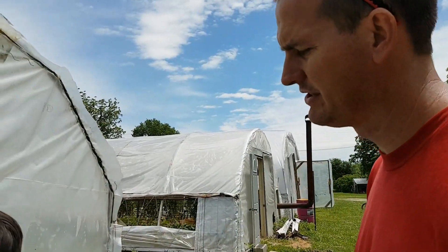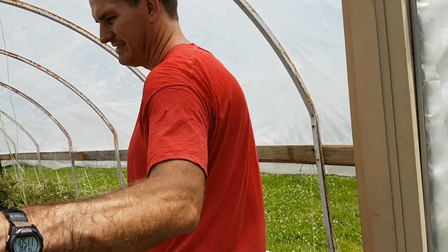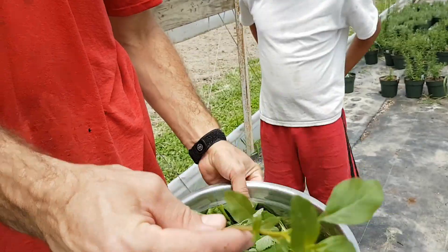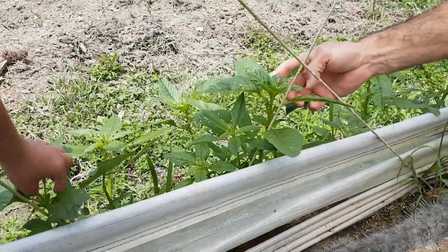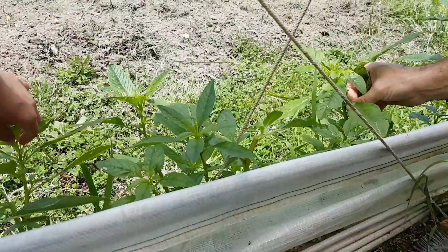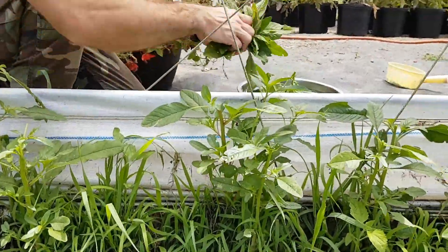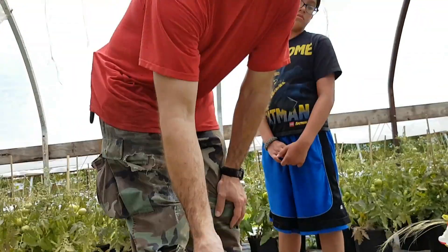We're also going to go in here and pick some amaranth. It's kind of nice to just pick veggies wherever you didn't have to plant it, it just grew, and it is tasty and nutritious as well. So here's the amaranth, this is what it looks like. These are amaranth, there's some nice big ones. Let's go cook lunch, I think that's enough.